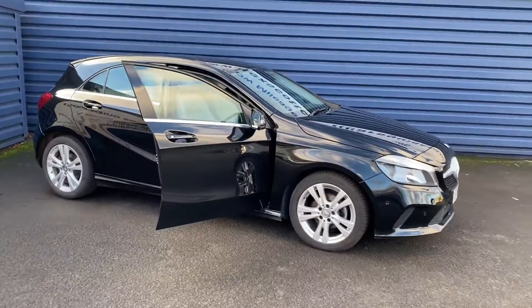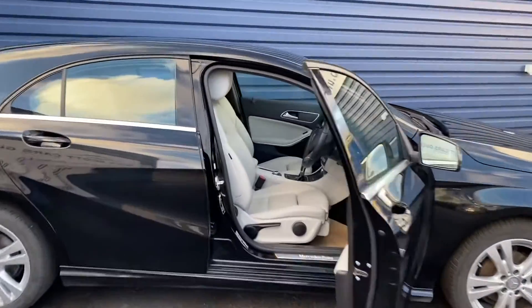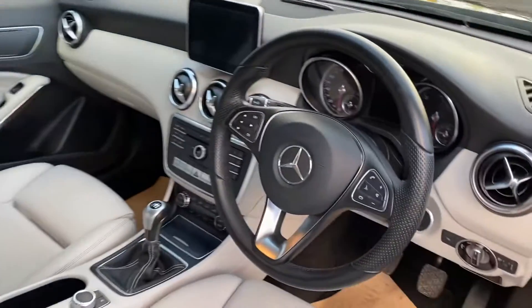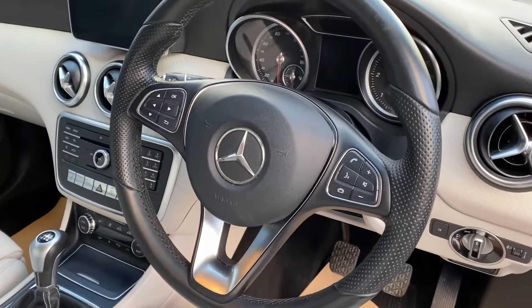The condition — it's just come in so it hasn't been fully validated as yet, but it's a really nice example. Great spec on the car with it being the sport executive as well.